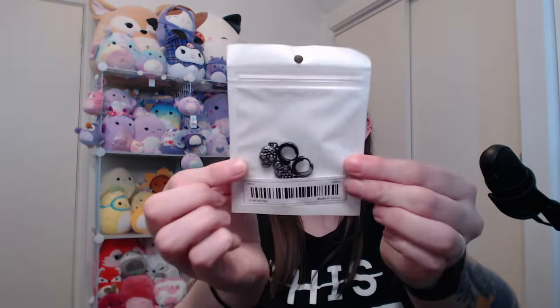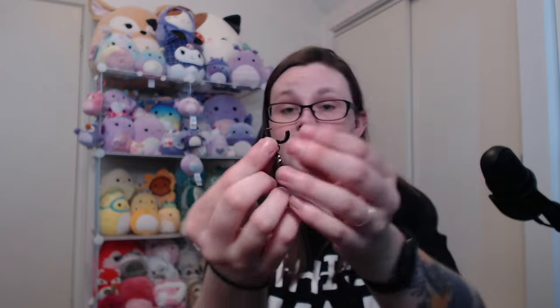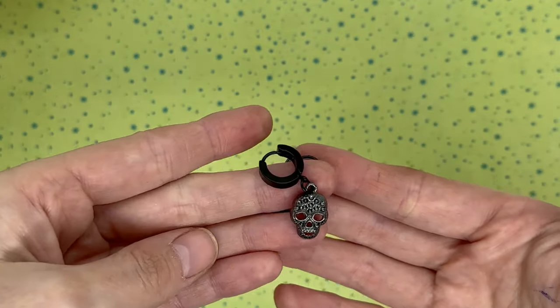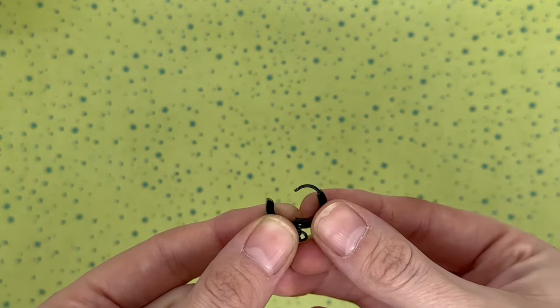Next up is this pair of earrings with these little skulls. These I probably could wear on a more day-to-day basis — they are so cute. They just kind of pull apart — there you go. You put that part through your ear and then it clips up together. So it looks like you have a chunky earring in your ear, but obviously the part that actually goes through is just the right gauge. I love them!